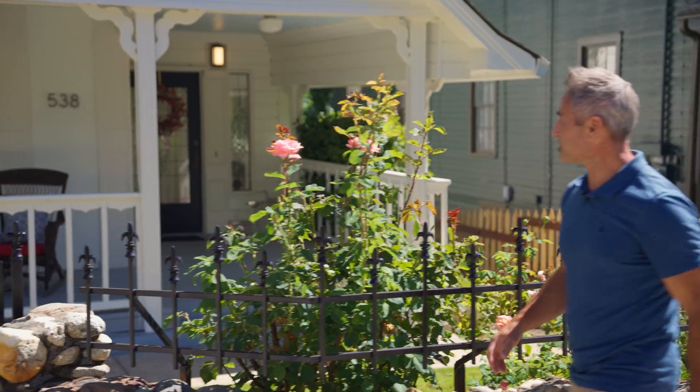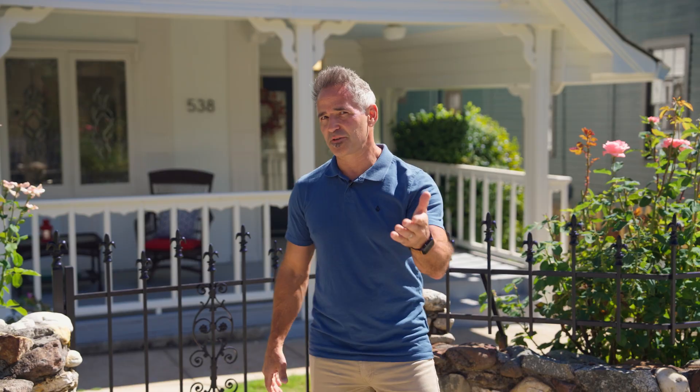For most people, living close to downtown is a must, but every once in a while you get an opportunity to actually live downtown. Welcome to 538 East Broad Street, one of those beautiful historic homes in the right location you've always wanted.